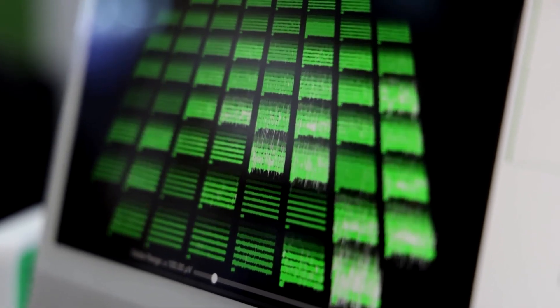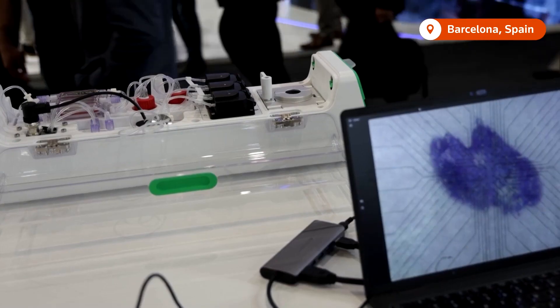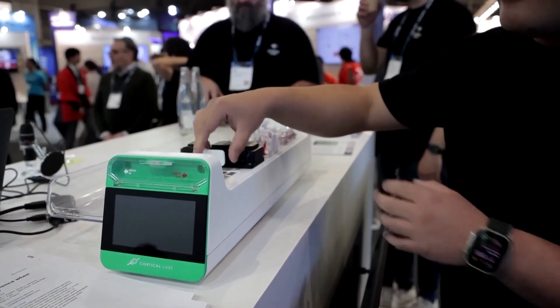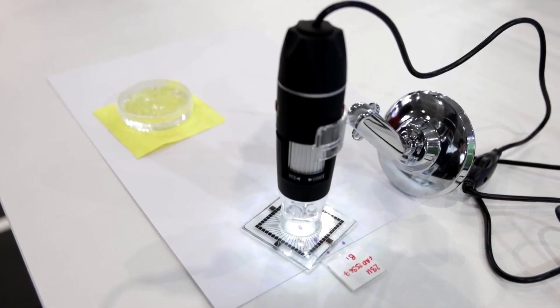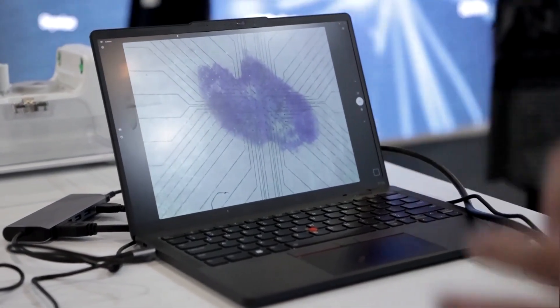This is the world's first commercial biological computer, running on living human cells. The CL1 computer is the brainchild of Melbourne-based Cortical Labs. CEO and founder Hanwang Chong fuses cell-derived neurons with silicon, creating a new class of AI known as synthetic biological intelligence.